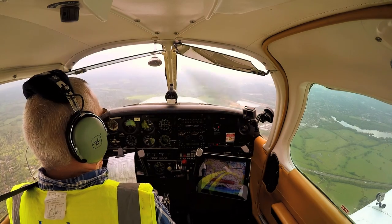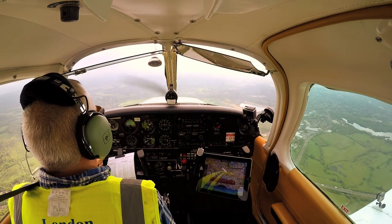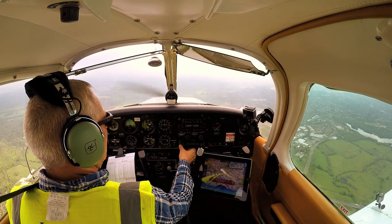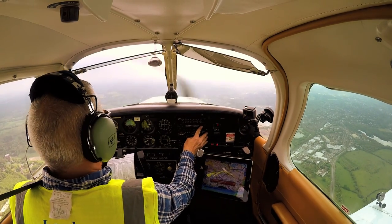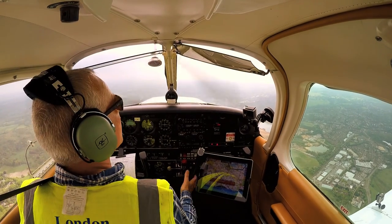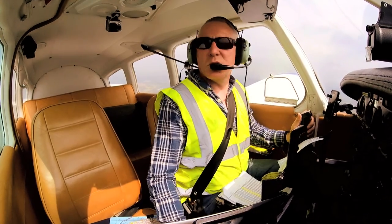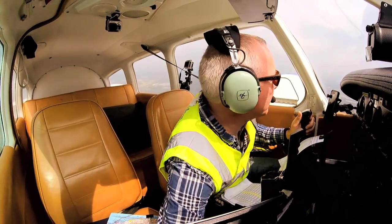Golf India Zulu, Sevenoaks, 2,200 feet - we'd like to change to Farnborough radar, 123.225. Golf India Zulu, squawk 7000, frequency change approved. Frequency change approved, squawk 7000, Golf India Zulu. It's a bit warm up here, really is warm, let's open that vent as well.